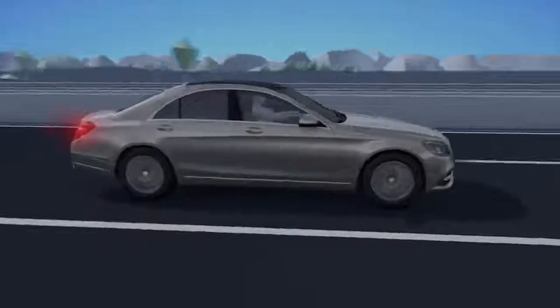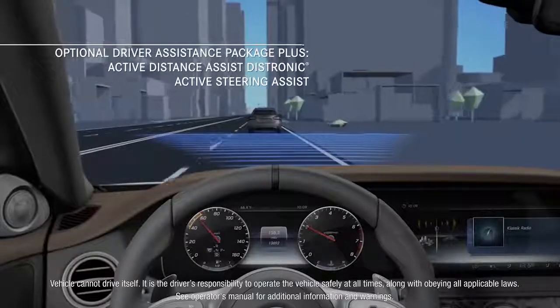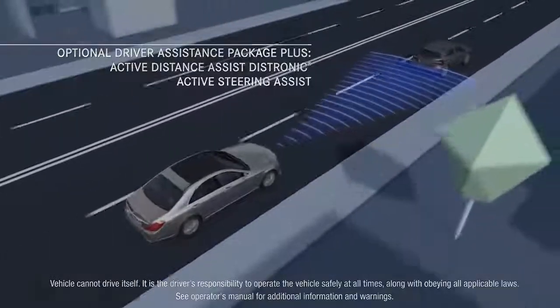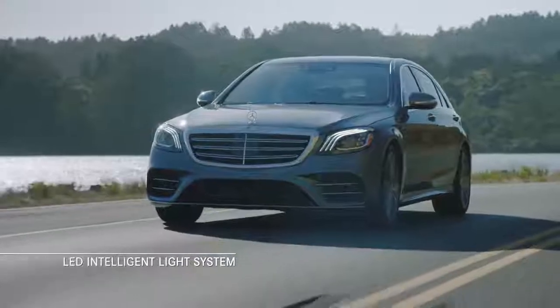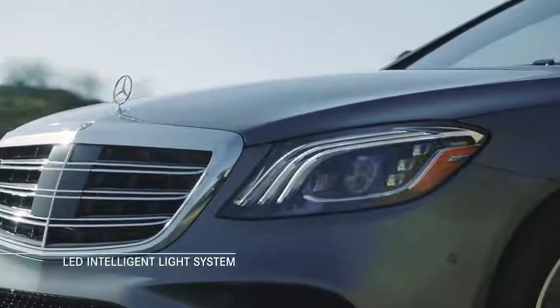Active Distance Assist Distronic and an active steering assist helps support the driver with steering and keeping a safe distance to the vehicle in front while traveling at a set speed. An LED intelligent light system features the latest generation LED headlamps with an ultra-wide beam feature for added visibility and security.